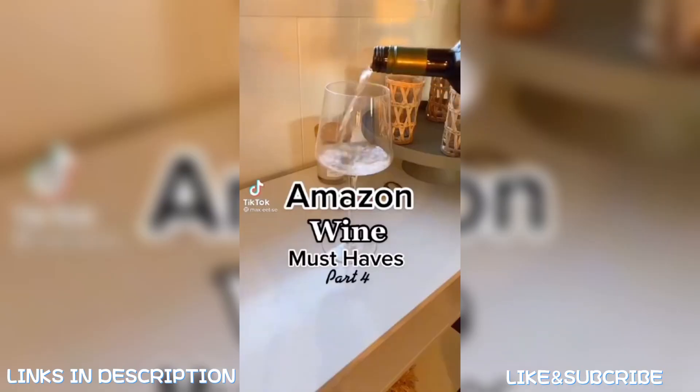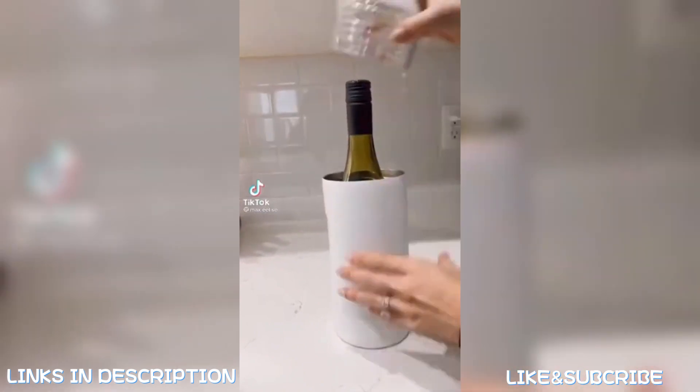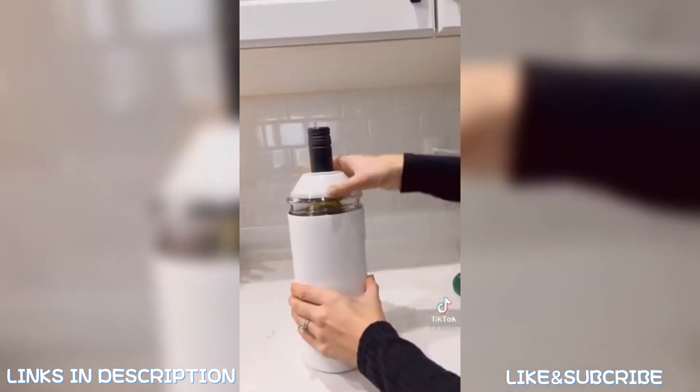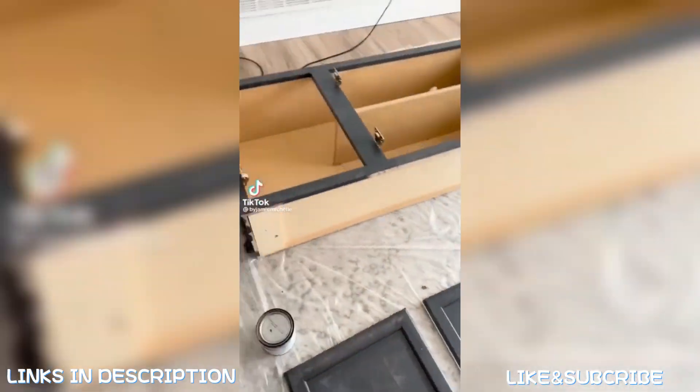Amazon wine finds — this wine insulator is my favorite for two reasons: you don't have to store it in the freezer, just put your bottle inside and it will keep your wine cold for hours, and you can pour a glass of wine directly from it.